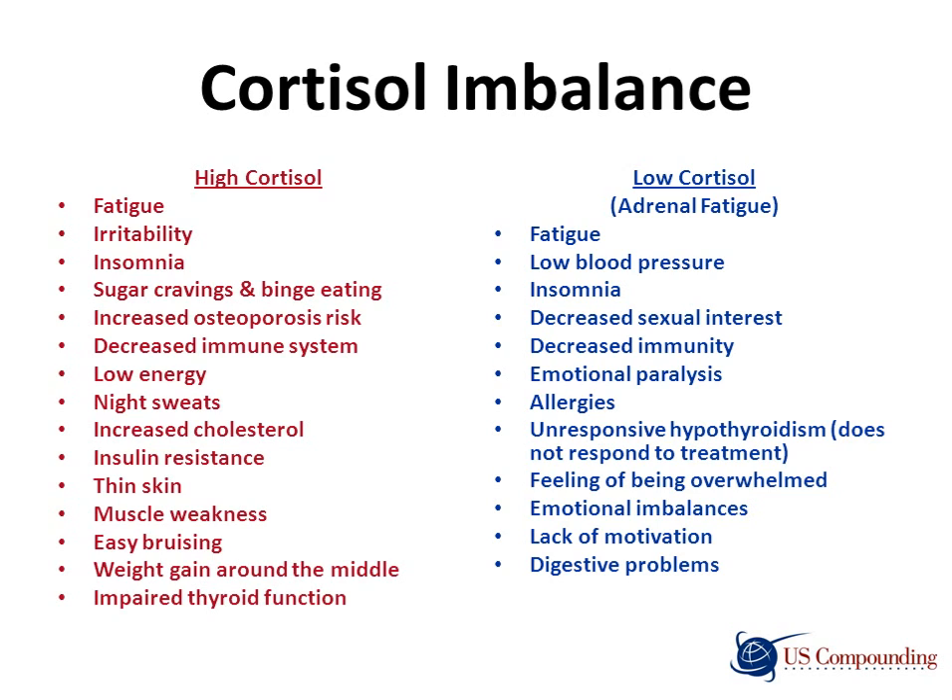Symptoms associated with low cortisol, which could indicate adrenal fatigue, can include fatigue, low blood pressure, insomnia, decreased sexual interest, decreased immunity, emotional paralysis, allergies, an unresponsive hypothyroidism which does not respond to treatment, a feeling of being overwhelmed, emotional imbalances, lack of motivation, and digestive problems.